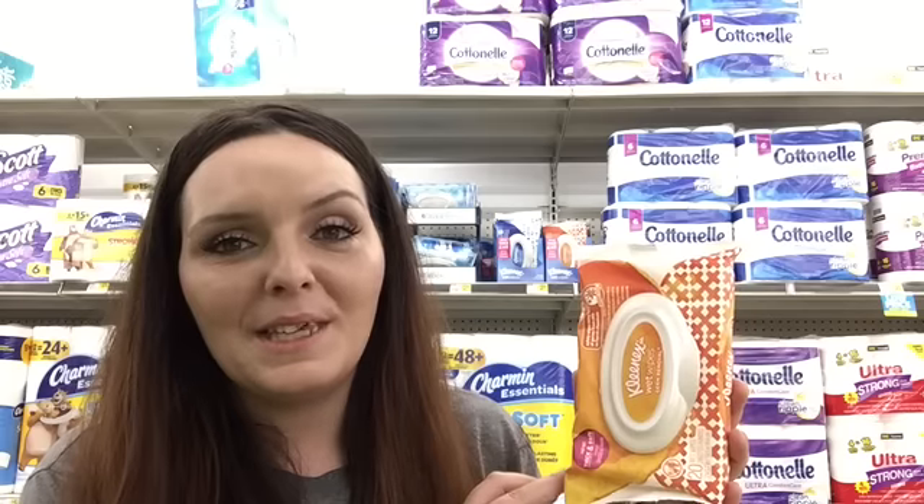Kleenex Moist Wipes, these are 20 count, are $2 at Dollar General. We just got a $1 digital coupon making them just $1.00, but this is a better deal at Kroger. These are actually free at Kroger, so if you have a Kroger, you might want to pick these up there.